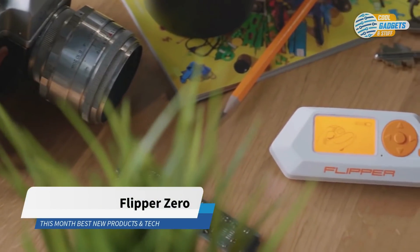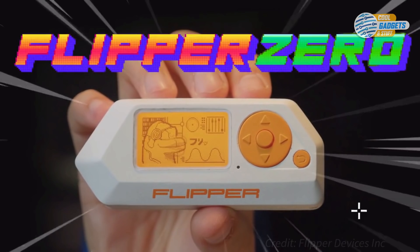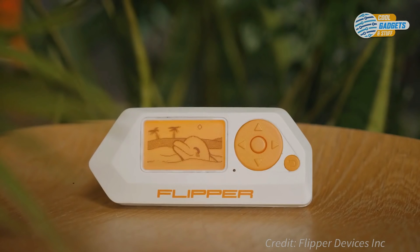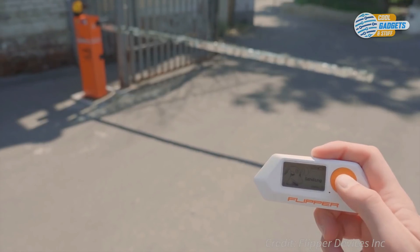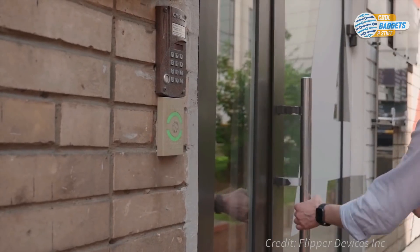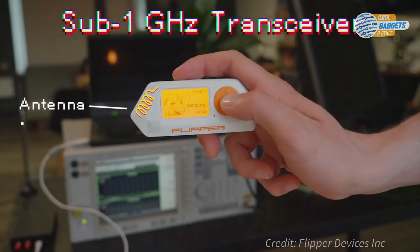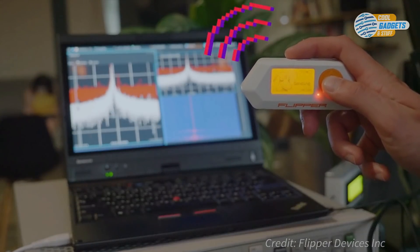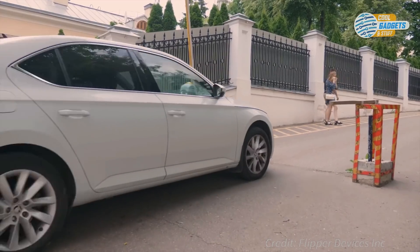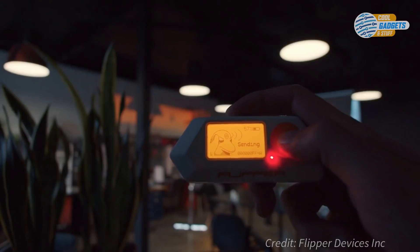Flipper Zero is an electronic multi-tool device for researching and pen-testing radio protocols, accessing control systems, hardware, and more. It has a Tamagotchi-like design with a curious character of a cyber-dolphin who really loves to hack. The main idea behind Flipper Zero is to combine all the research and penetration hardware tools you could need on the go, in a single case. It can both transmit and receive signals on most IoT frequencies, so it can control lots of wireless devices like garage doors, barriers, radio switches, and more.